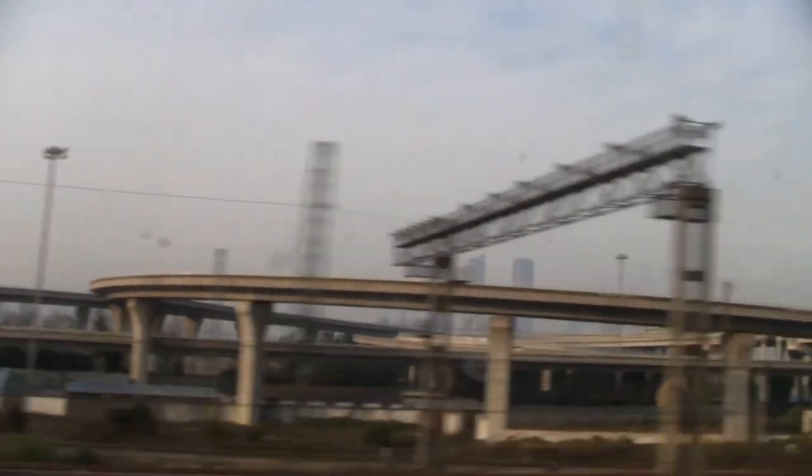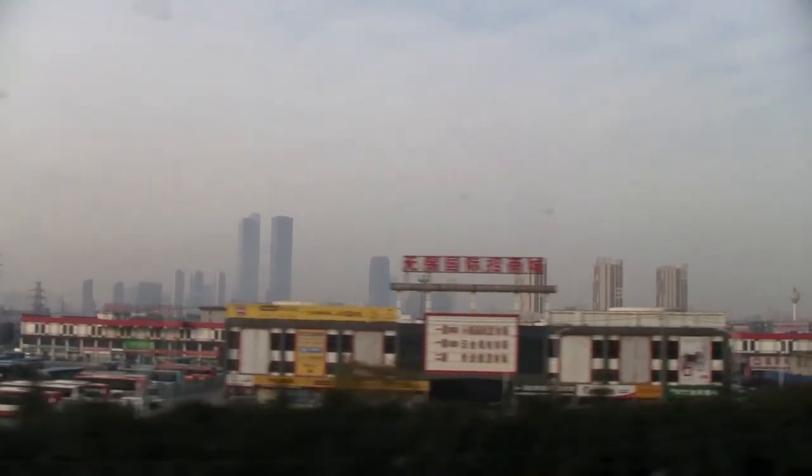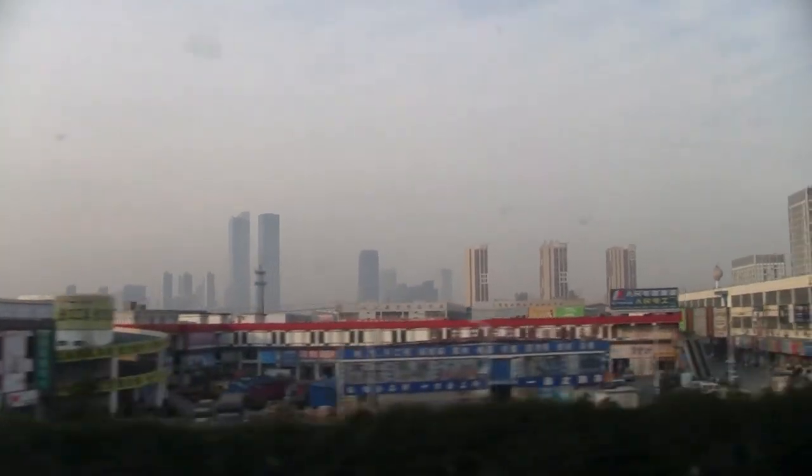I am still a bit sick right now. Capturing some more video footage on the train — the guy sitting next to me was shaving, that's where that sound came from. We're passing over the Changjiang, or the Yangtze River. I suspect it's the Yangtze River anyway.